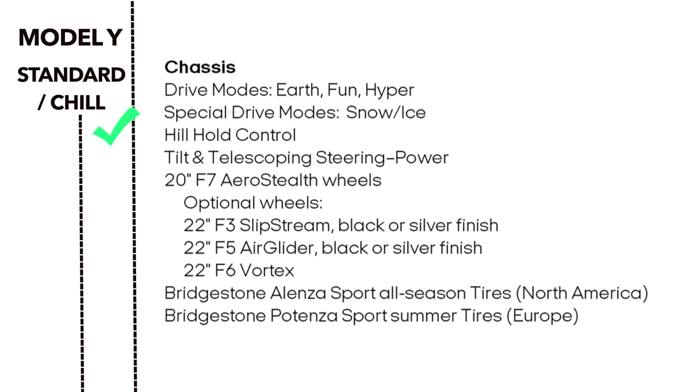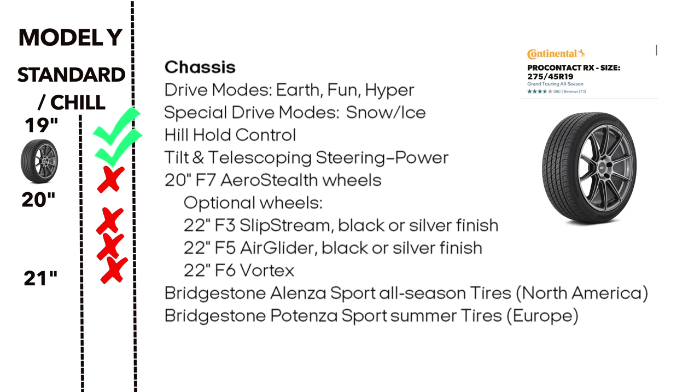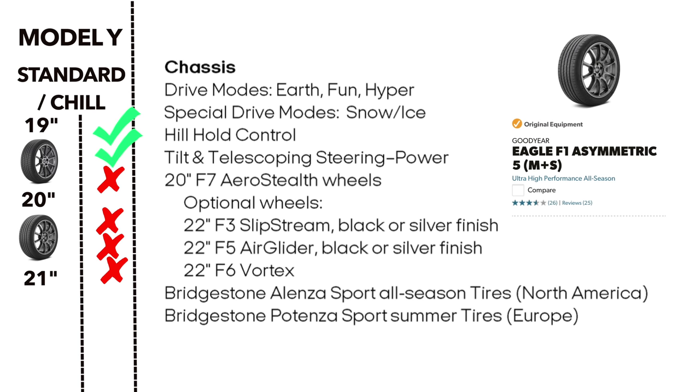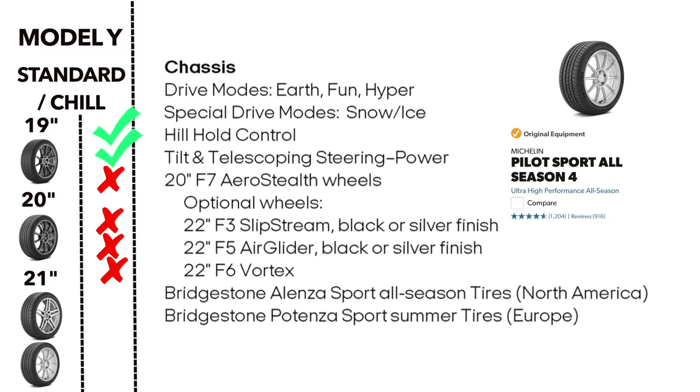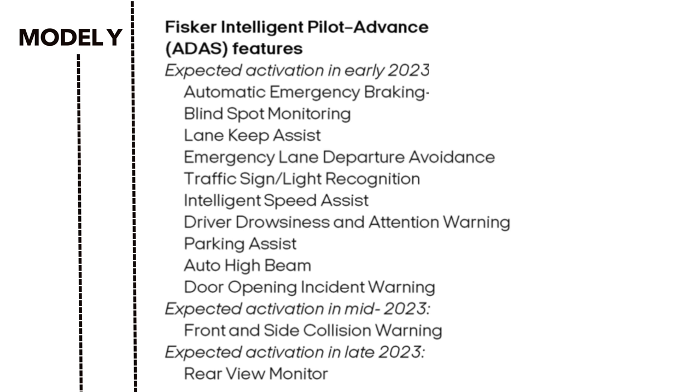The Model Y does have vehicle hold control, tilt and telescopic wheel, but does not come standard with 20-inch wheels — standard wheels are 19-inch, with 20-inch as an option on the long range model. Standard tires are Continental ProContact RX on the 19-inch, Goodyear Eagle F1s on the 20-inch, and Pirelli Summer or Michelin PS4s on the 21-inch wheels. I have a whole video dedicated to this batch of features.